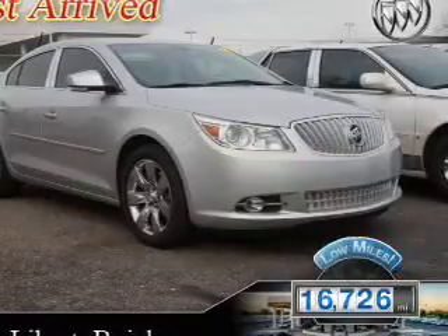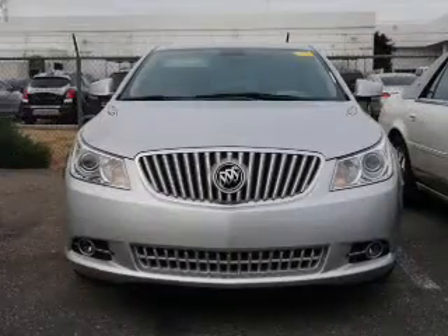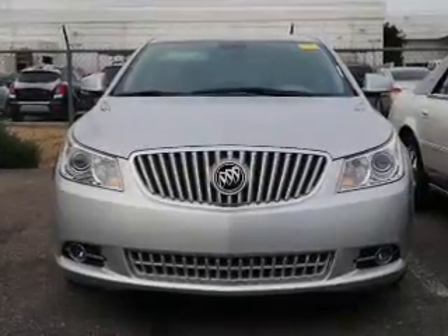With fewer than 20,000 miles, this vehicle has a long road ahead. The features include internet connectivity, push-button start, leather seats, heated seats, blind spot sensors, and Bluetooth connectivity.